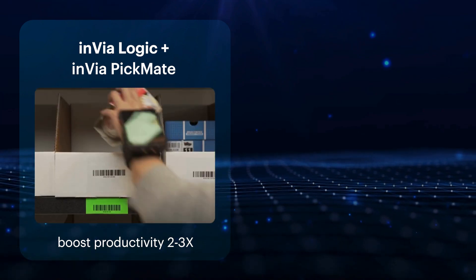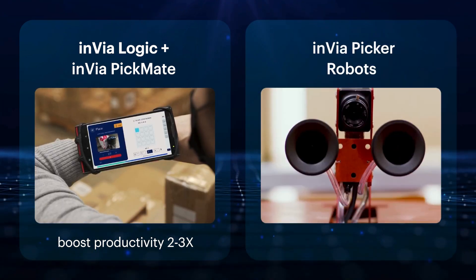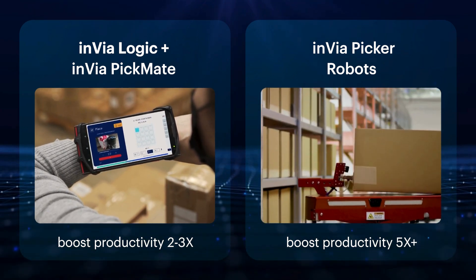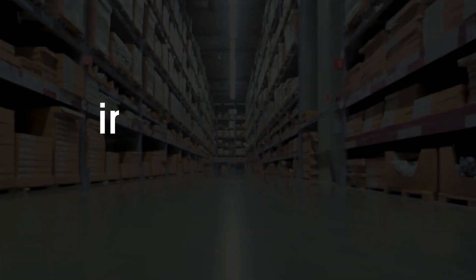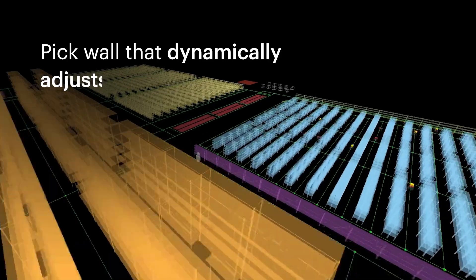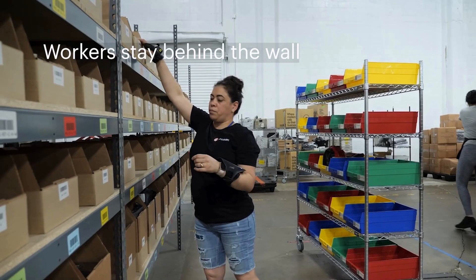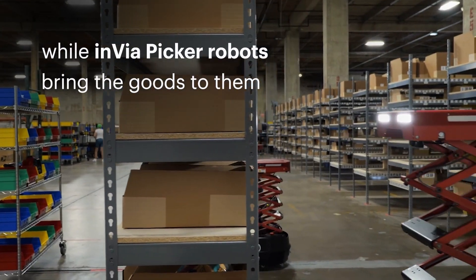Invia's AI software boosts productivity by 2-3 times. Add Invia Picker robots to increase productivity by 5 times or more. This is made possible by Invia Pickerwall and innovative goods-to-person automation — a pick wall that dynamically adjusts to daily orders, with workers staying behind the wall while Invia Picker robots bring the goods to them.